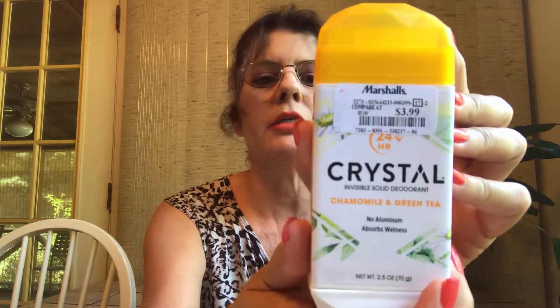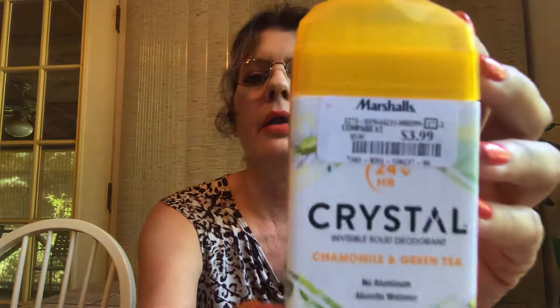Next, another Crystal invisible solid deodorant in chamomile green tea. I was able to pick this up for $3.99 and I absolutely love this — I've never heard of this brand before. They carry it at TJ Maxx as well as Marshalls — they must be owned by the same company because their credit card has both TJ Maxx and Marshalls. This is a clear solid and that chamomile green tea just smells so good. I like that it is clear — very non-whitening, no aluminum, absorbs wetness, non-sticky, non-staining, no white marks. This is about the third one I've bought.